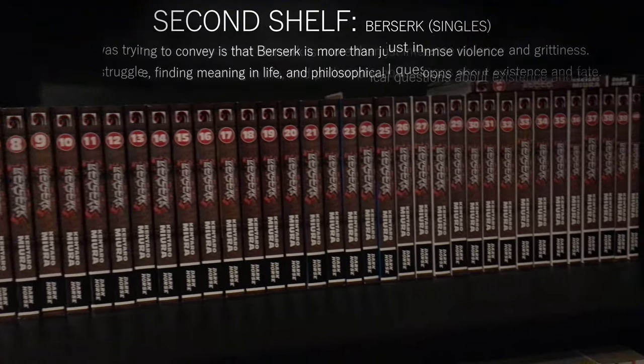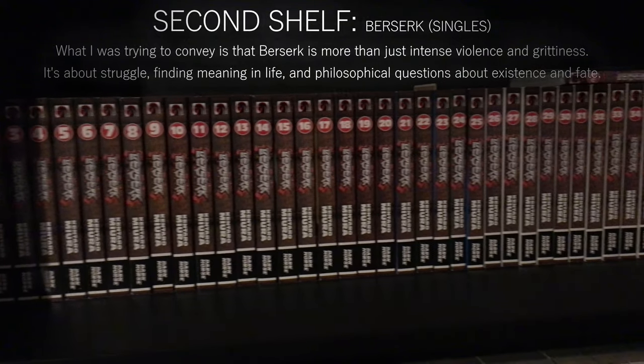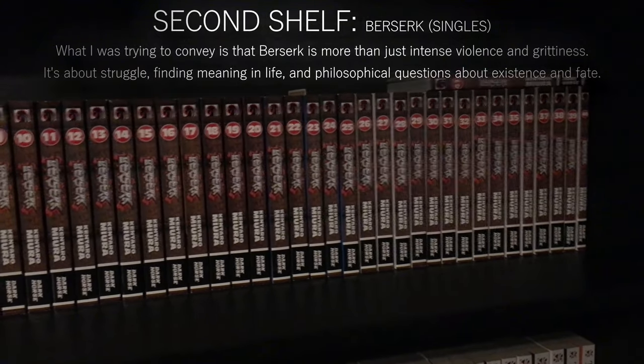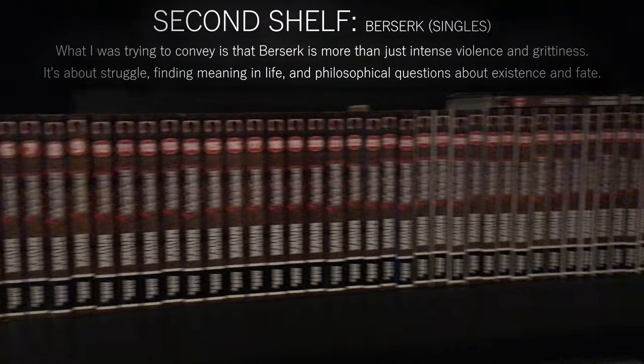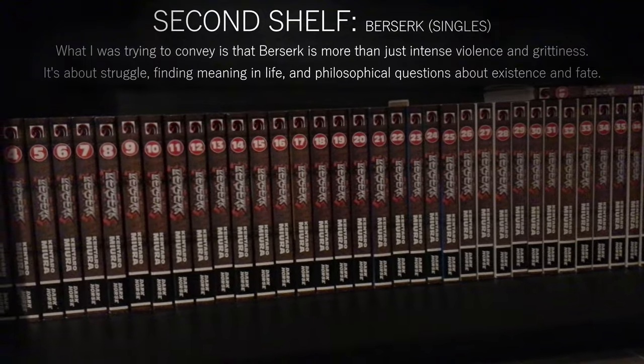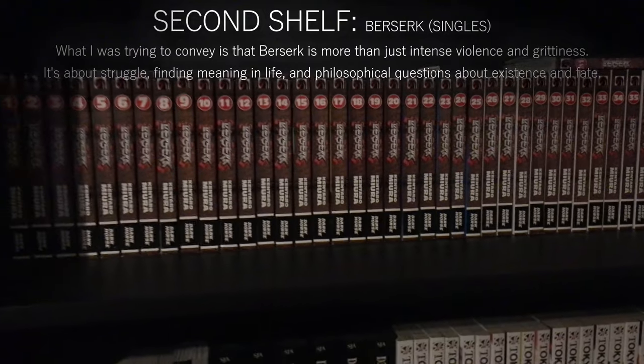Berserk has gotten really popular lately and a lot of people get into it and think it's all about Guts being cool and revenge, but that's not the main focus of it. So Berserk is definitely my favorite manga — it's super super good.